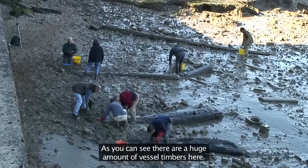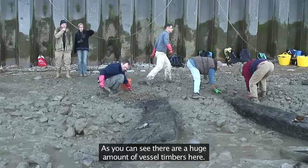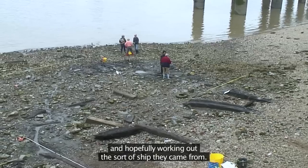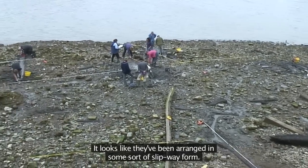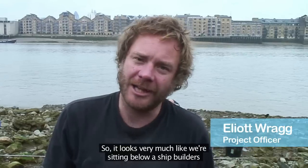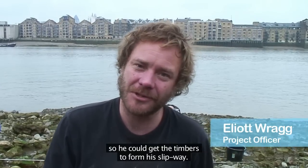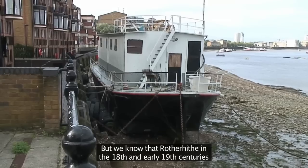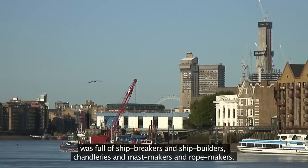This week we're in Rotherhithe, and as you can see, there's a huge amount of vessel timbers here. What we'll be doing, as ever, is cleaning and drawing and recording them, and hopefully working out the sort of ship they came from. It looks like they've been arranged in some sort of slipway form, so it looks very much like we're sitting below a shipbuilder's who would have been quite close to a ship-breaking yard, so you could get the timbers to form a slipway. We know that Rotherhithe, in the 18th and early 19th centuries, was full of ship-breakers and shipbuilders, chandleries and mast-makers and rope-makers.